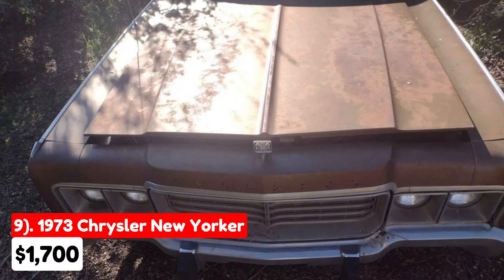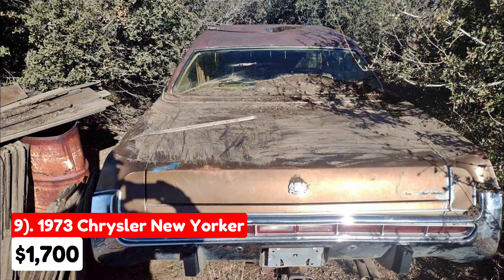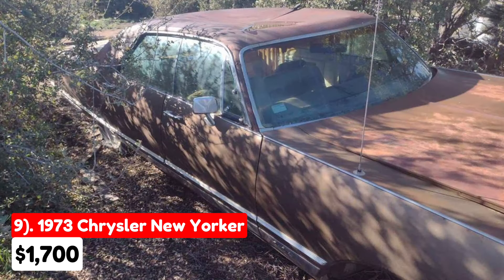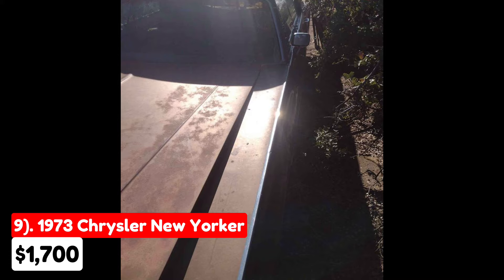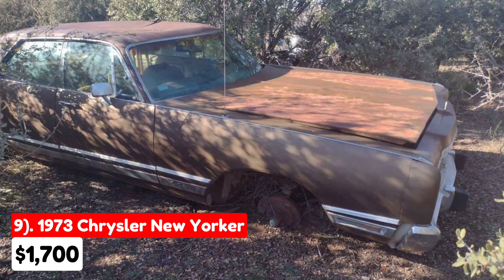The ninth vehicle is a 1973 Chrysler New Yorker, listed for $1,700 in Phelan, California. It has been driven 80,000 miles and features an automatic transmission with a brown exterior and beige interior. The car has had more than three owners and is fully paid off. This New Yorker, powered by a 440 V8 engine, is a full restoration project. The seller parked the car 30 years ago, and it has remained untouched since.